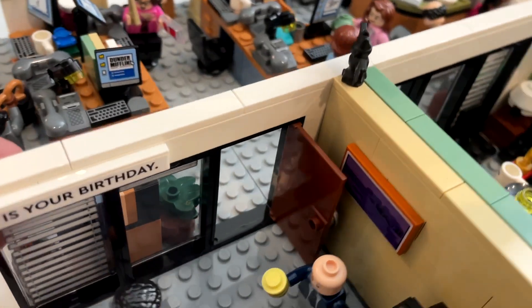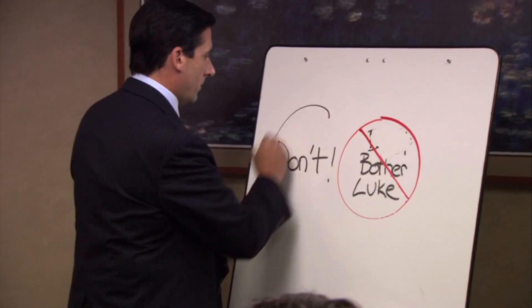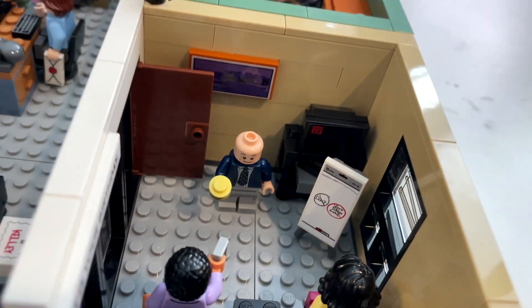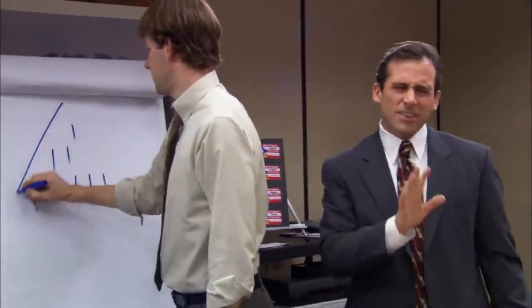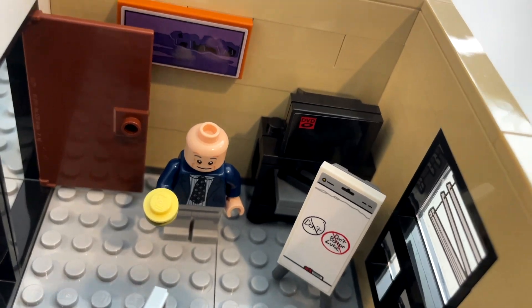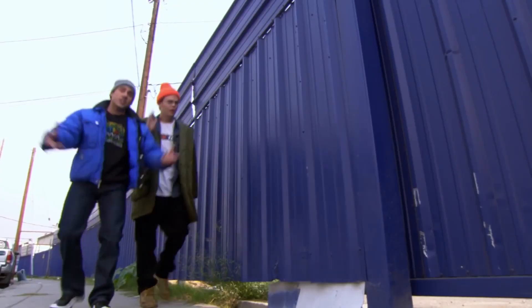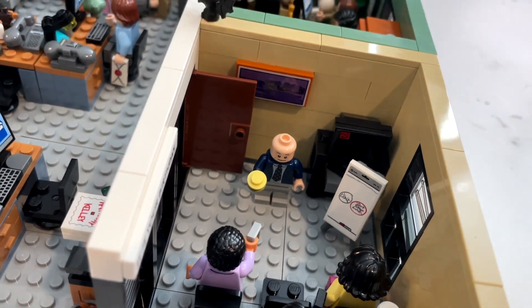If we spin it around, you'll notice that the whiteboard says 'Don't bother Luke.' You can also change that to the pyramid scheme that Michael got a part of — 'It's not a pyramid scheme, it's not even a scheme per se.' The TV shows the DVD logo bouncing around — sort of a where's Waldo moment. You can also change it to Lazy Scranton, the electric city. Or you can change it to when Ryan is giving the VIP meeting online and Kelly throws a picture in his face.